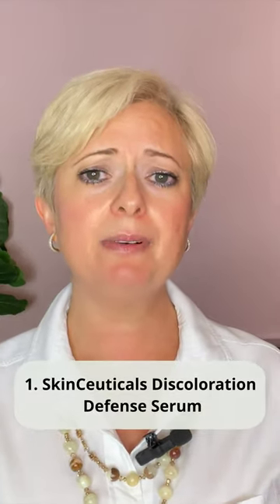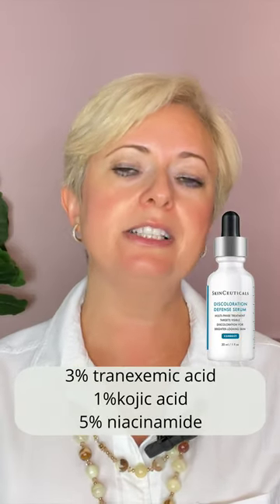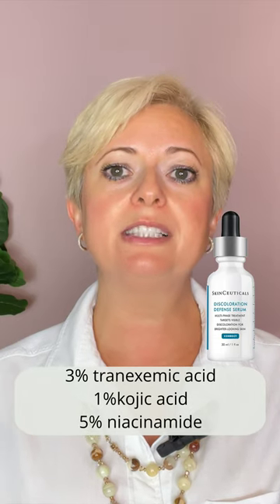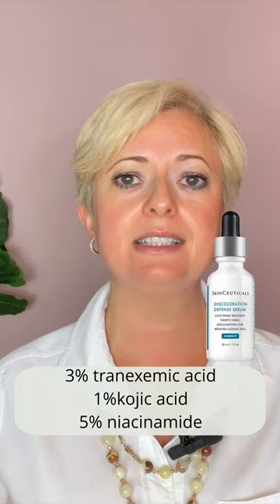What are the products that I recommend that contain kojic acid? Number one is SkinCeuticals Discoloration Defense. Discoloration Defense is a layerable daily use dark spot corrector formulated with 3% tranexamic acid, 1% kojic acid, and 5% niacinamide. This latest generation formula improves the appearance of skin discoloration, brightens skin, and evens skin tone in as early as two weeks.